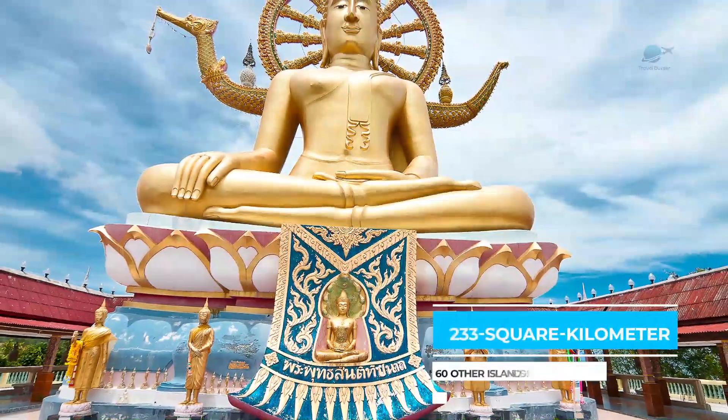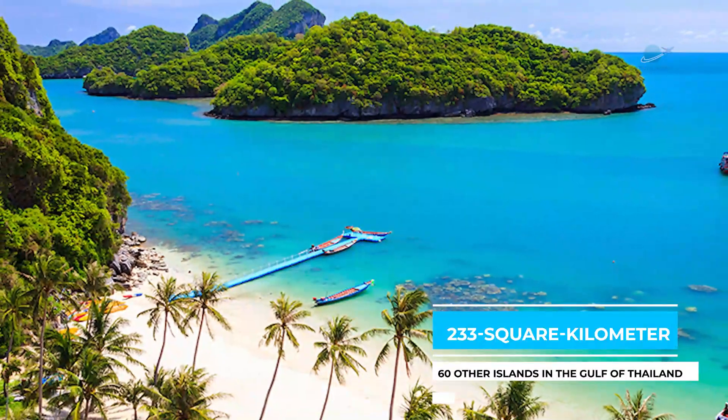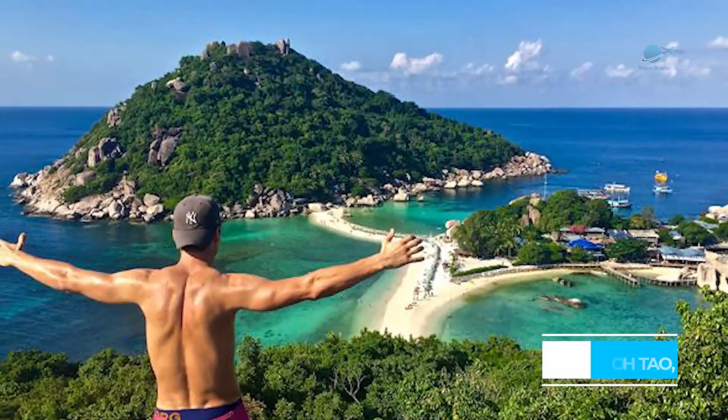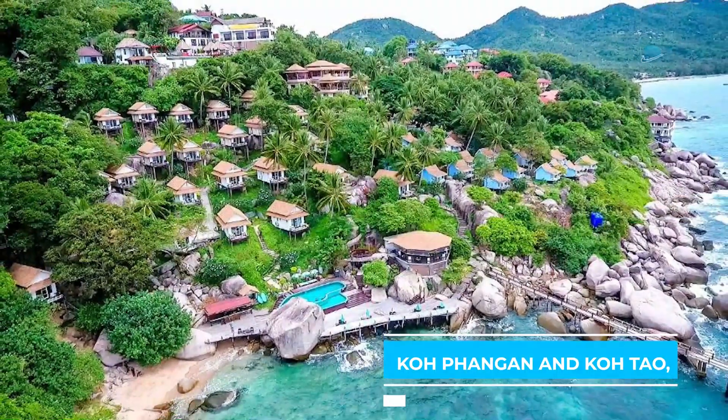This 233 square kilometer tourist island is part of the Samui Archipelago, which also includes 60 other islands in the Gulf of Thailand. Popular resorts such as Koh Phangan and Koh Tao, which are located somewhat north of Koh Samui, are among them.